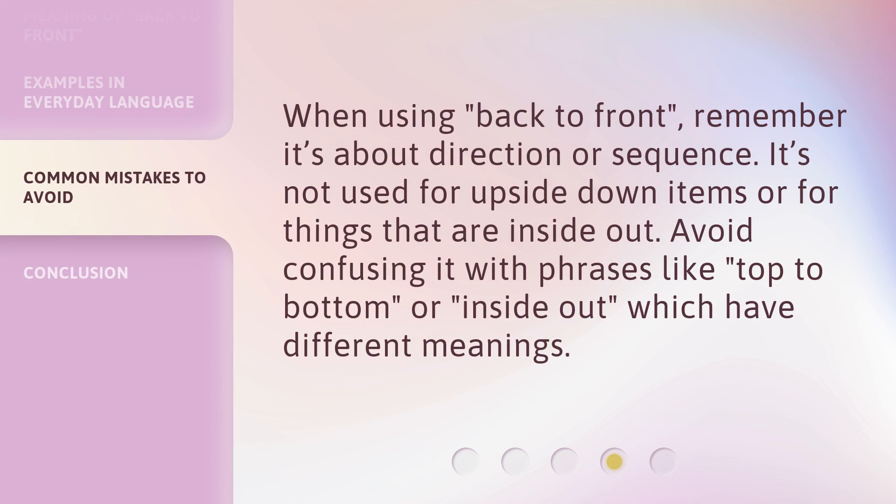When using 'back to front', remember it's about direction or sequence. It's not used for upside-down items or for things that are inside out. Avoid confusing it with phrases like 'top to bottom' or 'inside out', which have different meanings.